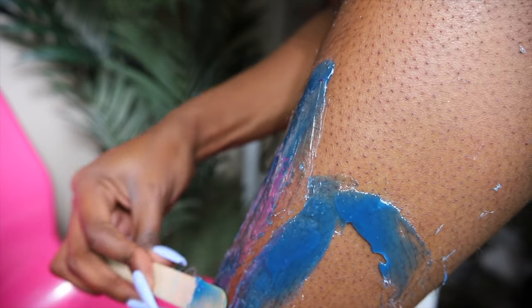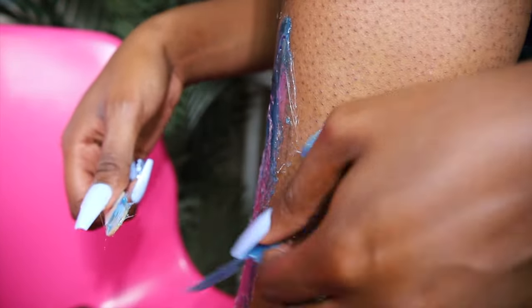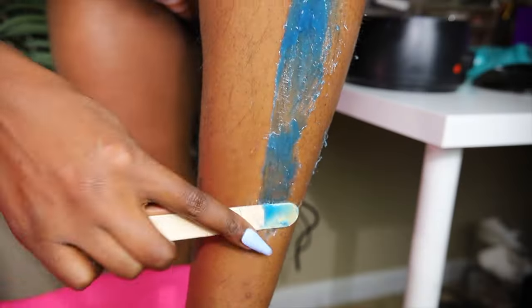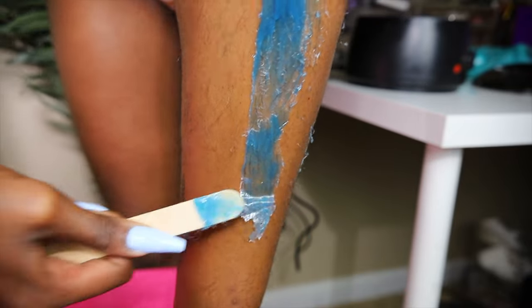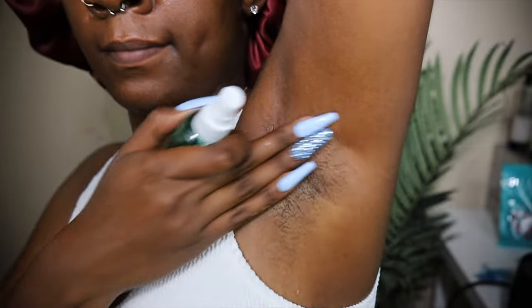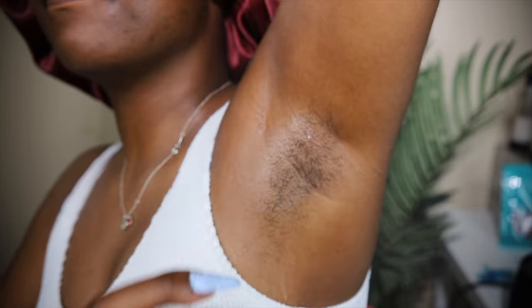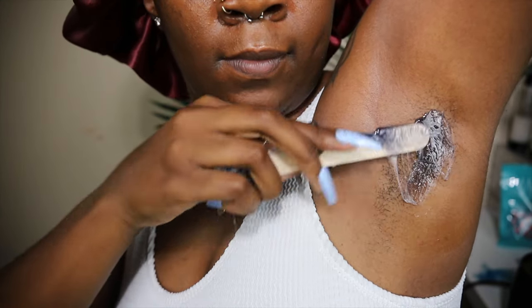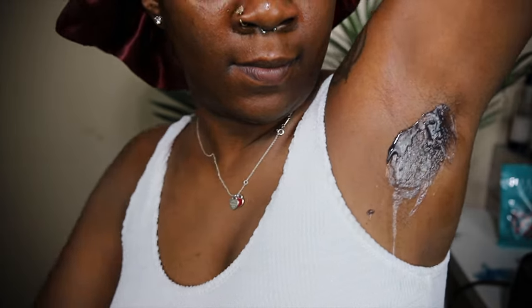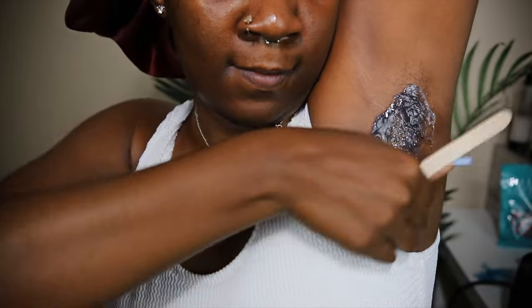I did the waxing at night and then woke up the next morning to do the rest of my routine and exfoliation. To wax: you lay it down, let it cool, and pat it to make sure it's cool. Then I used the wooden stick to stick it on the ends of where I laid the wax and started to pull up.